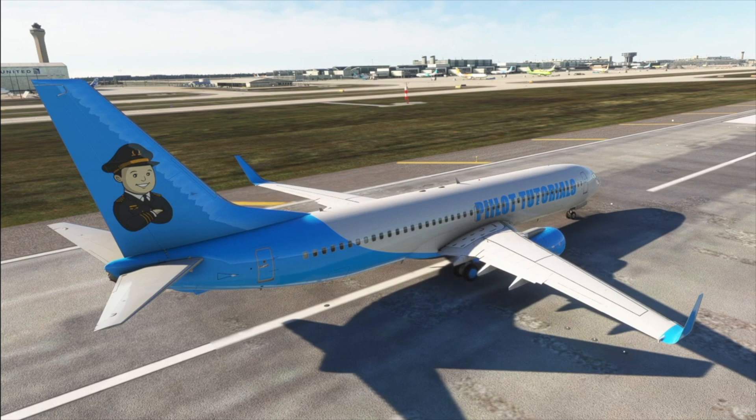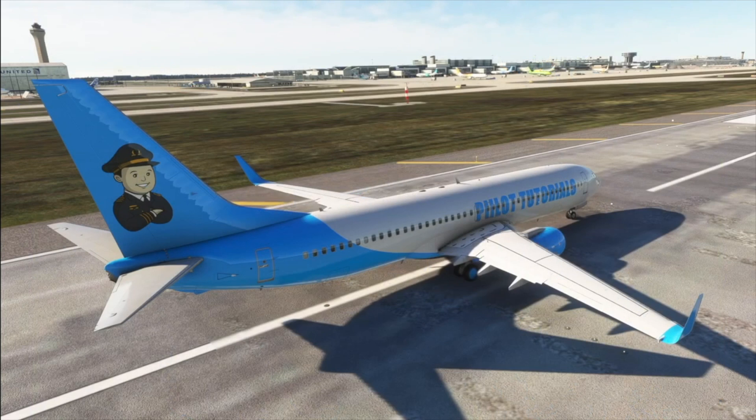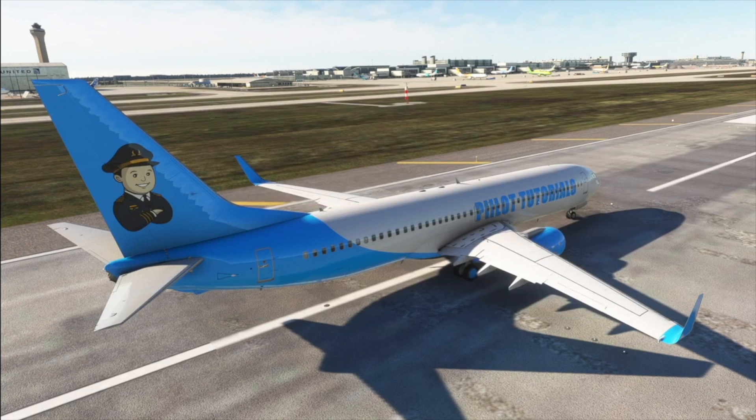We'll depart in heading mode. The route of flight is a large pattern, so we'll remain local, then land back at the airport. Here is a textual version of the route. All checklists are completed, and we've just been cleared for takeoff on runway 26L.